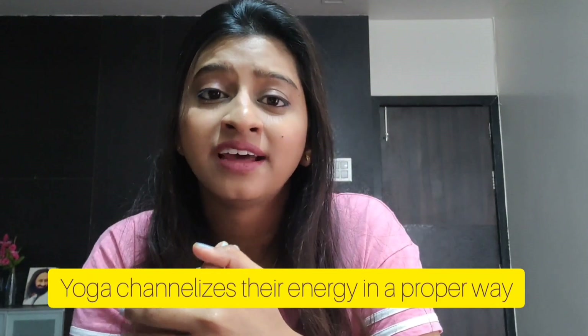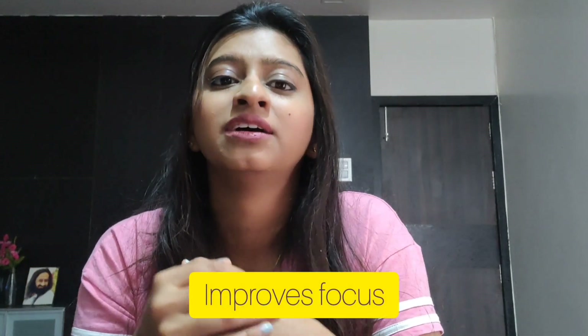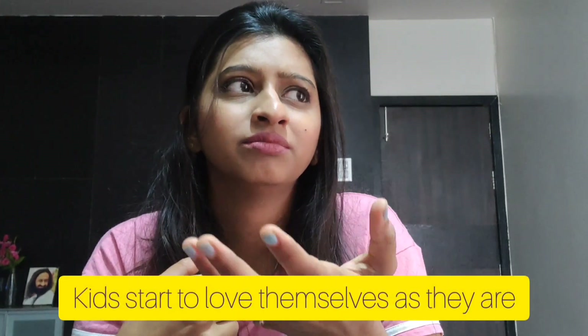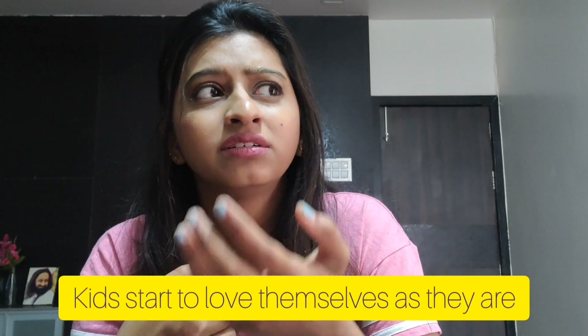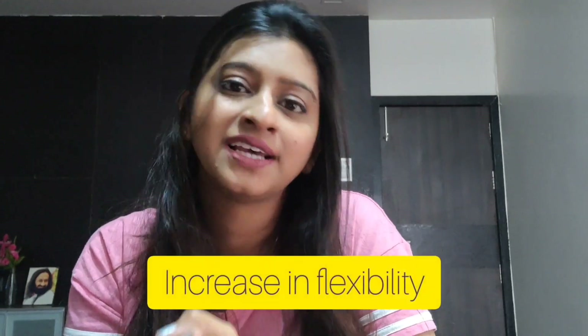So what does yoga do? Yoga channelizes their energy in a proper way. They become physically active, their concentration power, their focus, their immunity is boosted and strength is boosted in the body. Moreover, children start loving themselves as they are — they cherish and accept themselves as they are. And yoga brings a lot of flexibility to their body.